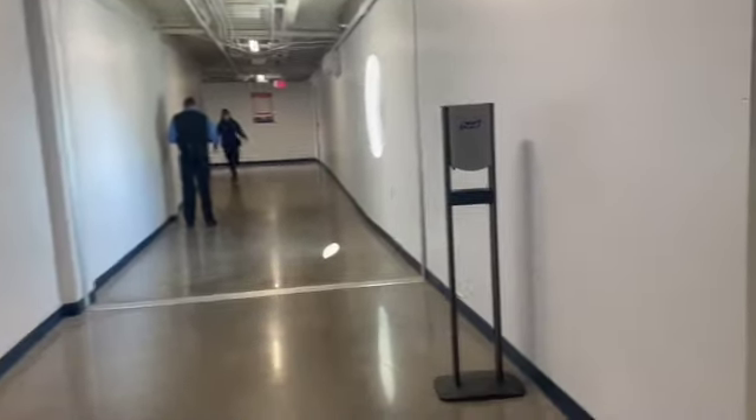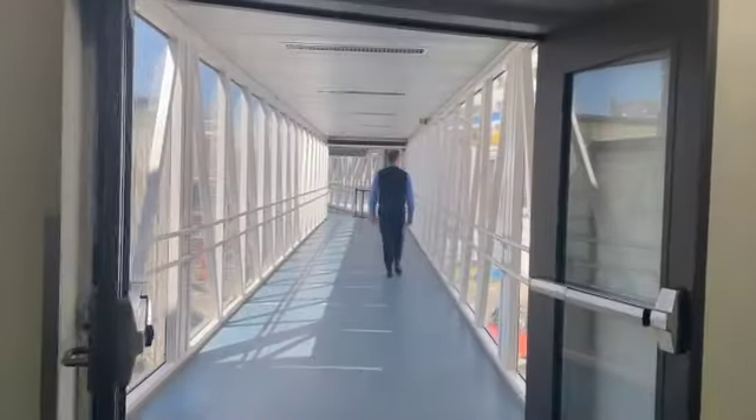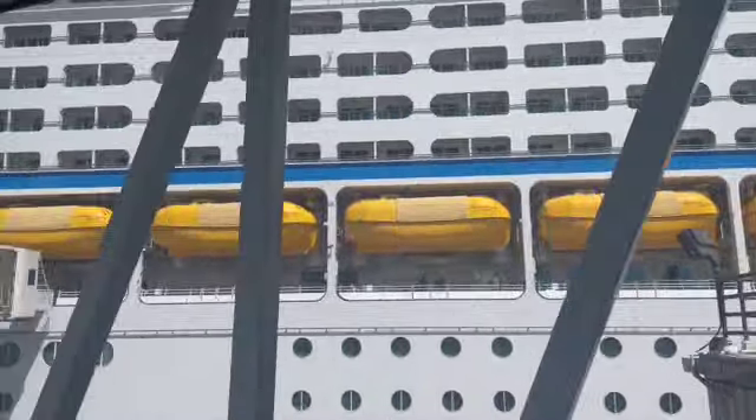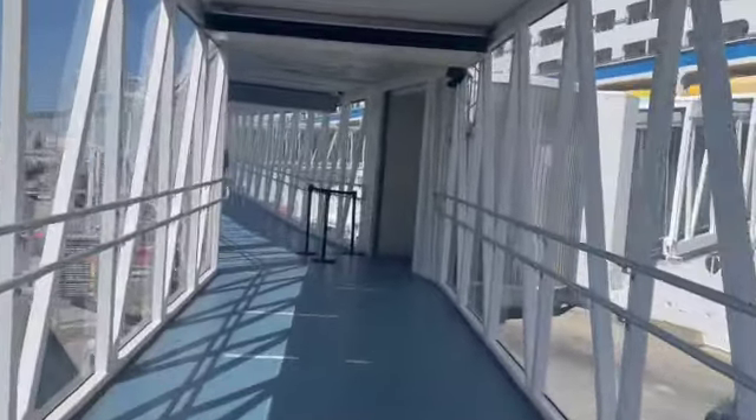At this point we're at the end of the terminal, steps away from the gangplank, and we get to lesson number four: boarding the ship. We used that set sail barcode to actually get on board. Your sail pass card isn't available at this point, so you're still using your phone and that barcode as you walk onto the gangplank.